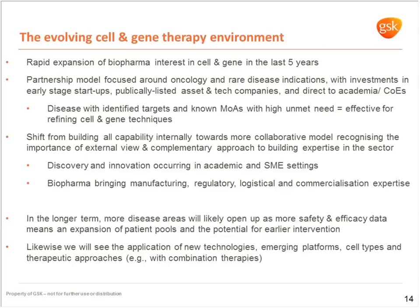We've seen excellent data and a testing ground for cell and gene therapy in diseases with a well-understood mechanism of action and identified target. This shows a shift in pharma from building all capability internally towards a more collaborative approach — recognizing innovation occurring in academic and SME settings, with large pharma bringing commercialization expertise. In the longer term, we're going to see more disease areas open up, grow the safety and efficacy data, and see cell and gene therapy become more of a first-line intervention.